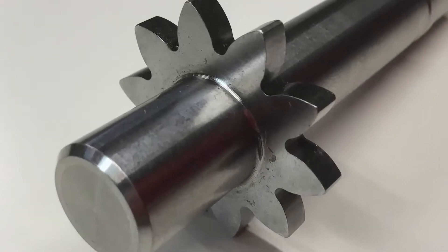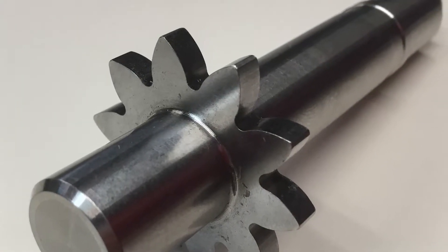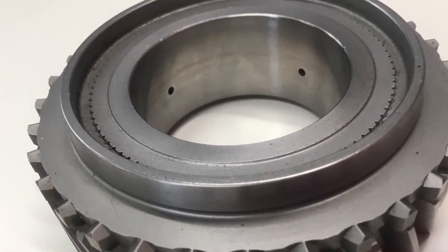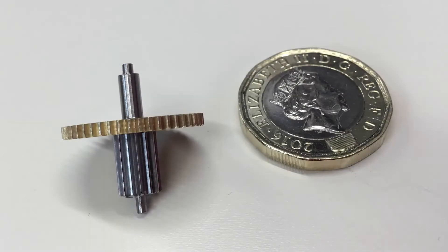The component on screen isn't their average size — part of their service is taking other people's free-issue components and cutting the gears for them. They can go up to 1.2 metres, and right down to tiny little things. One new product they've recently manufactured is on their Nakamura machine, which is an interesting concept.